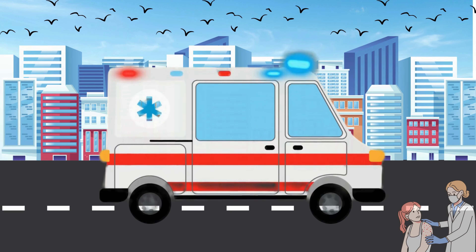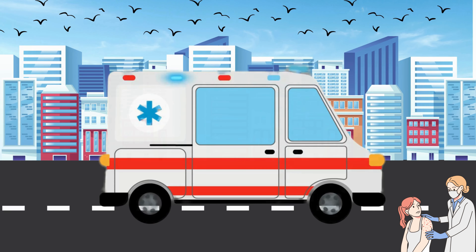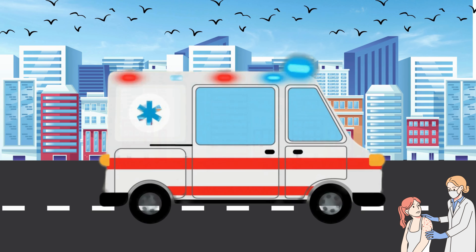Go for immediate medical assistance and inform the medical practitioner about all your symptoms and first aid measures that you have followed.